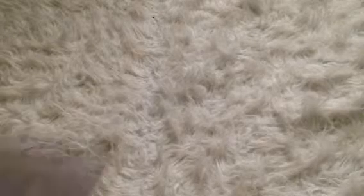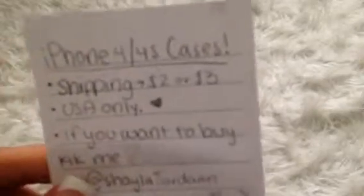Hey guys, today I'm going to be selling some iPhone 4 and 4S cases. Before I get started, I want to say why I'm selling these — I actually got an iPhone 5 and I don't know what to do with all my cases, so I decided to sell them for pretty cheap.